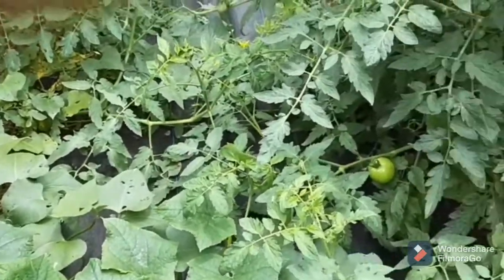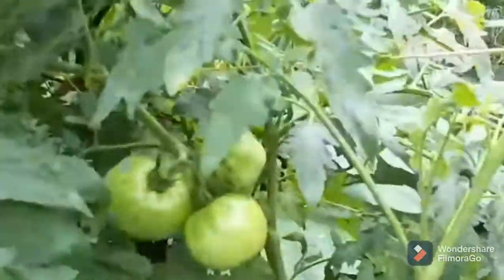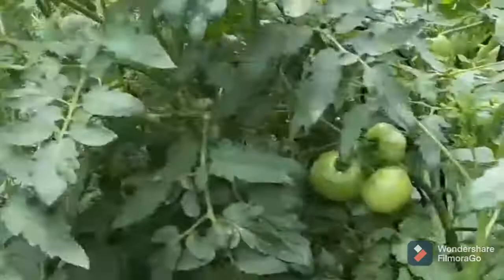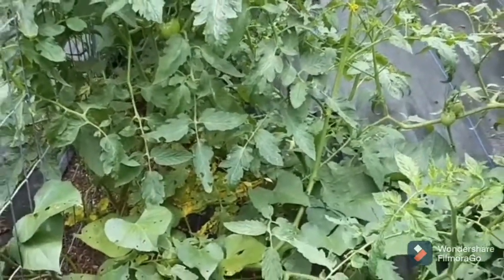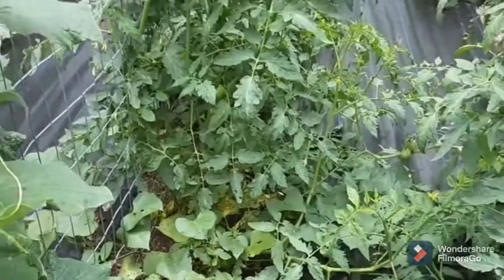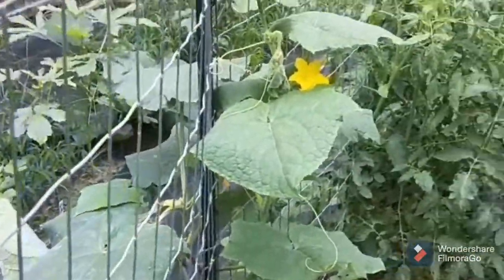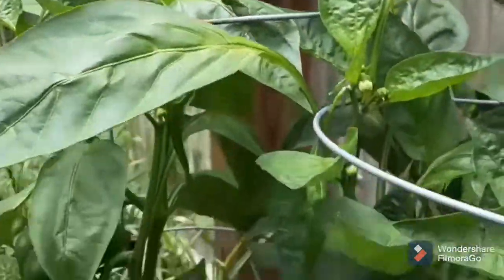I do need to get out here and tie the tomatoes up - you can see tomatoes growing in different places - and try to get some of the stuff on the bottom pruned. There are some leaves in there that aren't looking too good. I have sweet potato vines in the mix, so the jungle is growing wild. I'll show you the pepper plants as well.